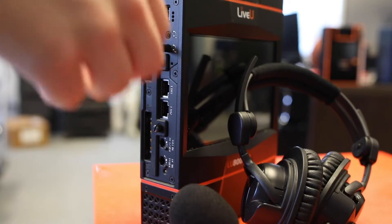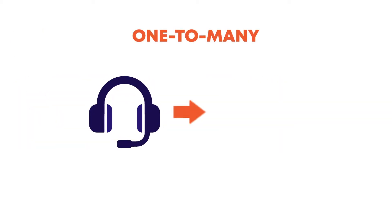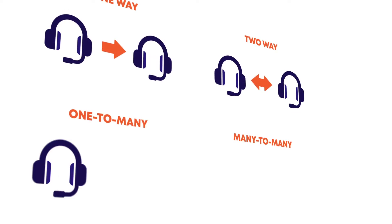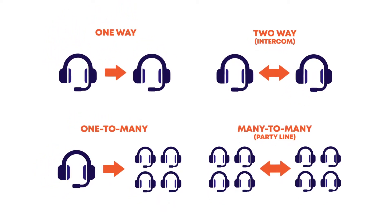AudioConnect also gives you multiple types of communication scenarios: one-way, two-way, or intercom; one-to-many; and many-to-many, which acts like a party line. The flexibility of these options allows producers to use the optimal communication solution for every production scenario.